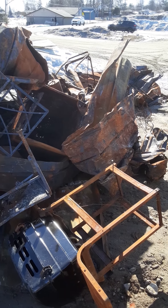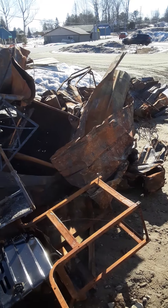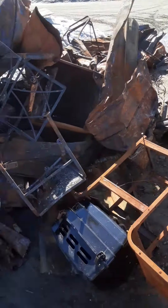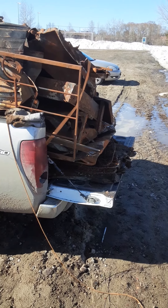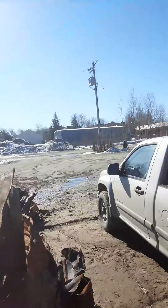I got the call saying the scrap metal's coming to the parking lot, and today is the morning. It's a sad day for the old cabin, but it's a spring day.